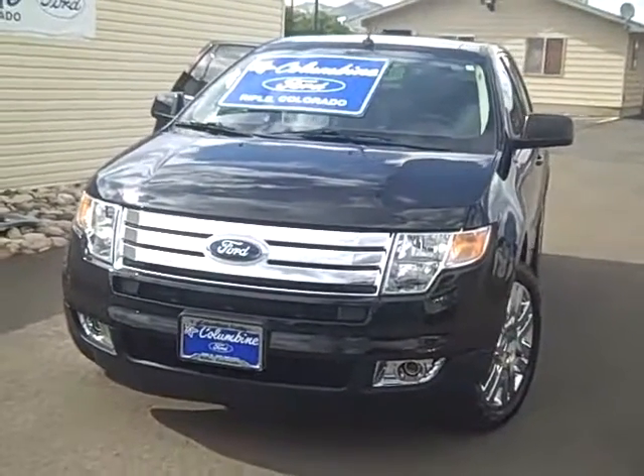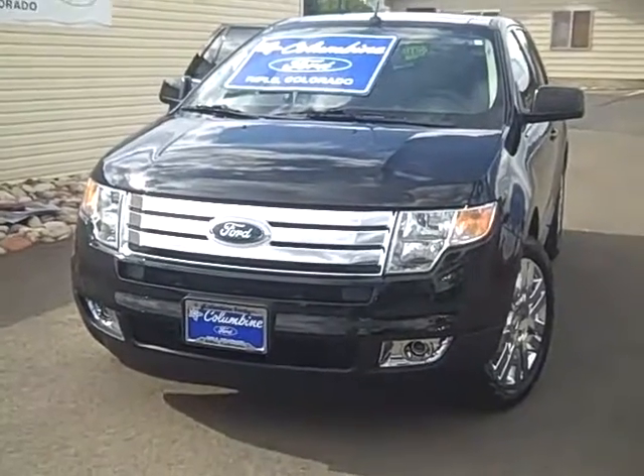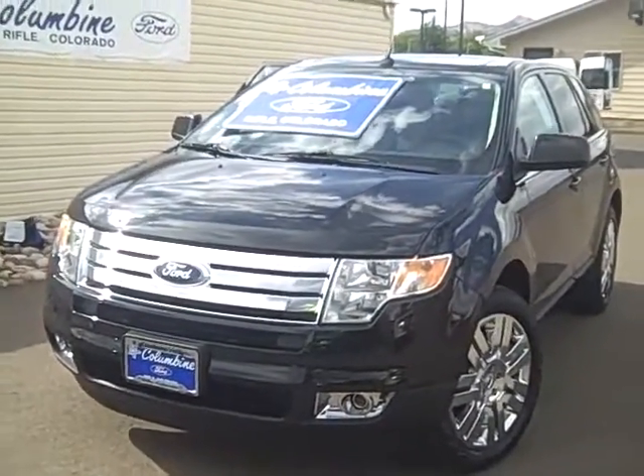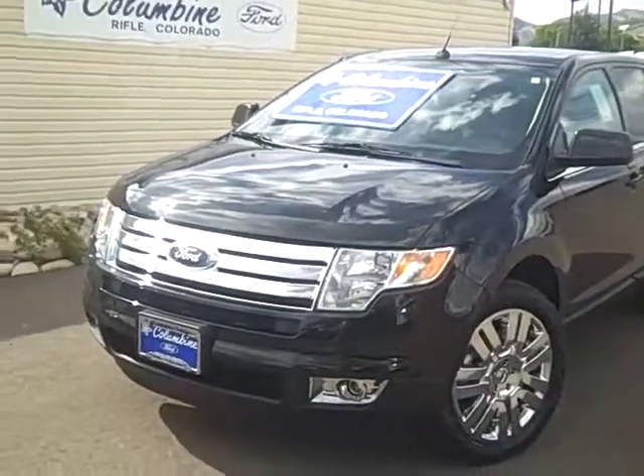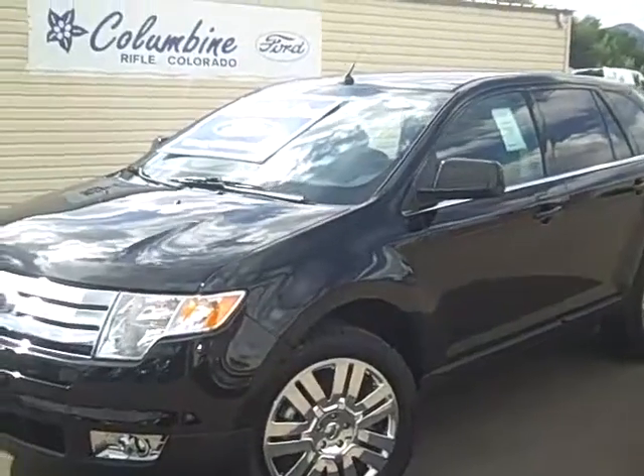Hi, thanks for stopping in to view the video of this brand new 2010 Ford Edge. We're Columbine Ford in Rifle, Colorado and I'm going to walk around this very nice Edge and show you the exterior, and in a moment we'll take a look at the interior as well.